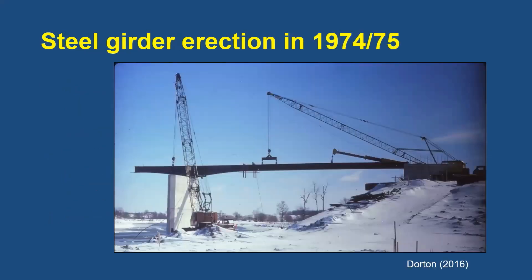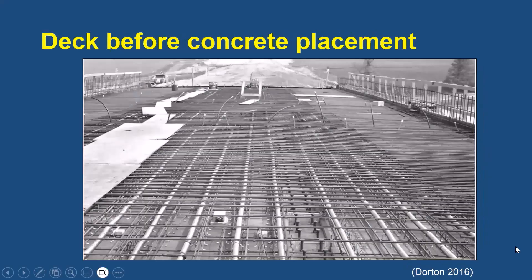In the winter of 1974–75, the steel girders were erected, as shown here. This photograph of the deck before concrete placement shows the longitudinal post-tensioning tendons, the bolt shear connectors, and the different quantities of transverse reinforcement. Note, for example, the spacing in the foreground is twice as large as that in the middle ground.